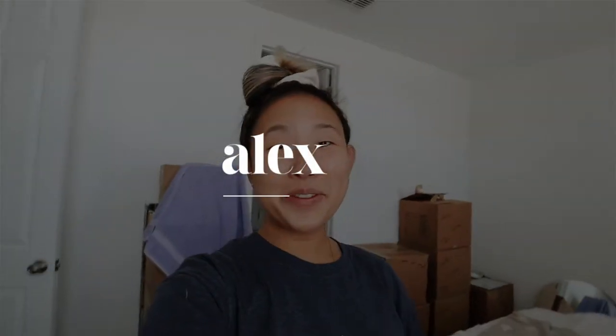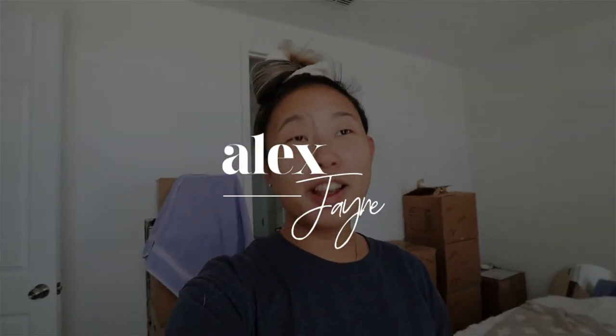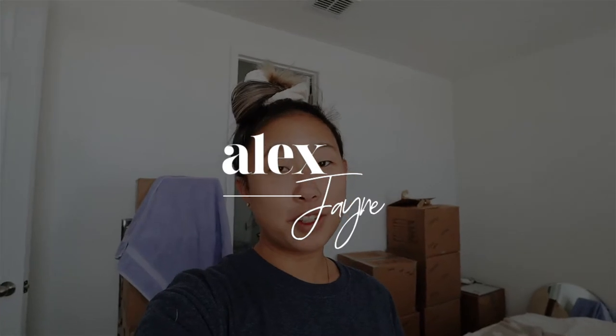Good morning guys and welcome to the unpacking vlog. We've already started unpacking a little bit. In my room there was a mound of boxes but I kind of unpacked some and moved them to the sides as you guys can see.